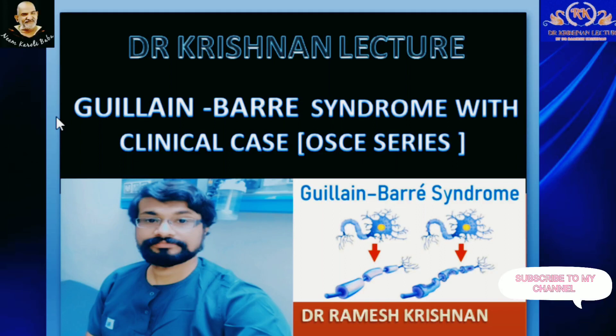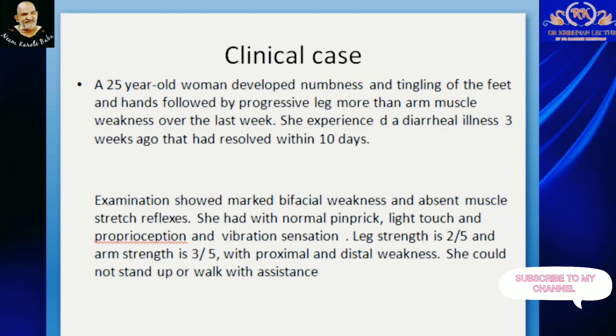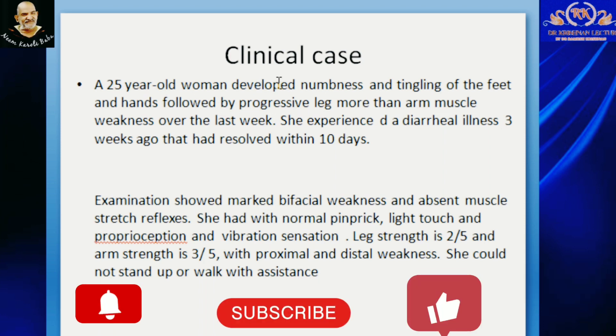Hello Friends, I am Dr. Ravi Krishnan and in this video, I will discuss about Guillain-Barré Syndrome with a clinical case, mainly an OSCE series. So let us start with a clinical case.